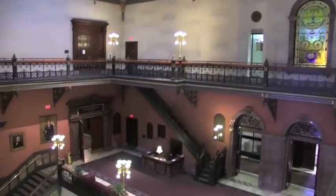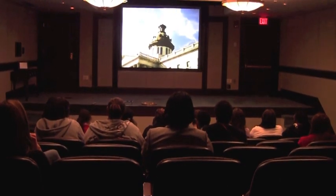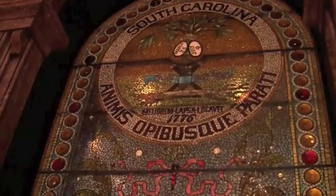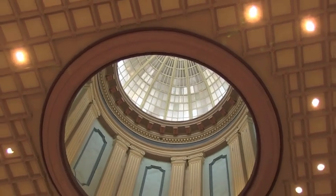Throughout the year, guided and self-guided tours are available to the public at no charge, and drop-in tours are always encouraged. Guided tours begin with a 15-minute introductory video followed by a walking tour of the lower and upper floors of the building. The walking portion of the tour begins with a brief history of the building itself as well as the two state houses that preceded it.